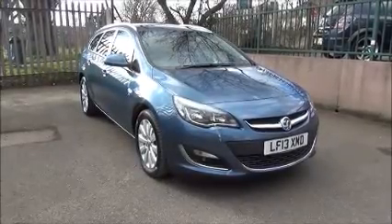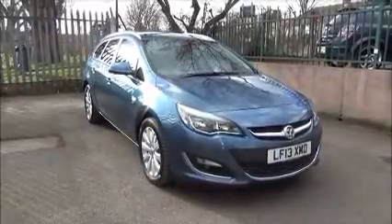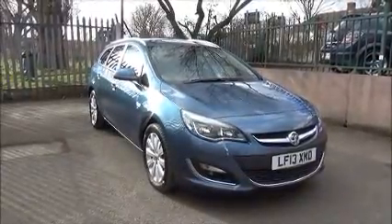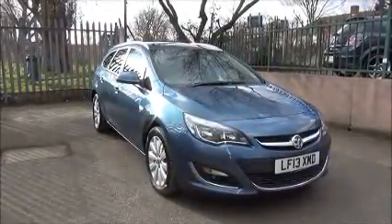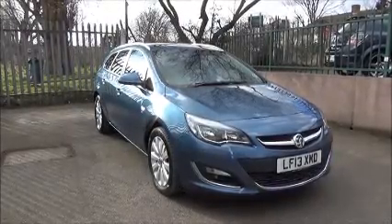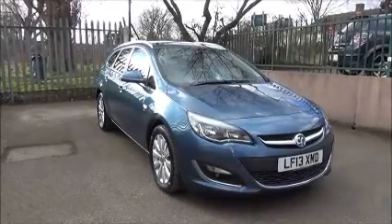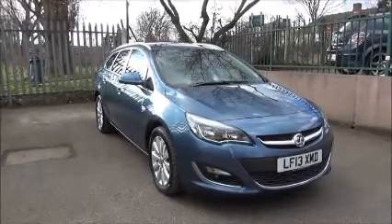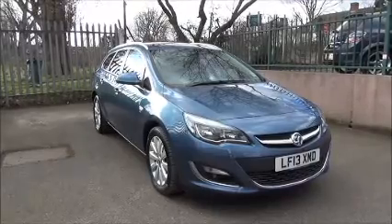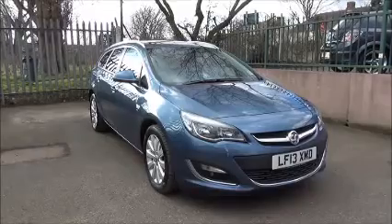Welcome to Now Vauxhall. Here today we have a Vauxhall Astra Sports Tourer. It is a 1.7 Ecoflex start-stop SE model, registered on the 18th of March 2013 — on a 13 plate. The vehicle has CO2 emissions of just 114, which equates to £30 for a year's road tax annually, and is finished in deep sky blue metallic paint.